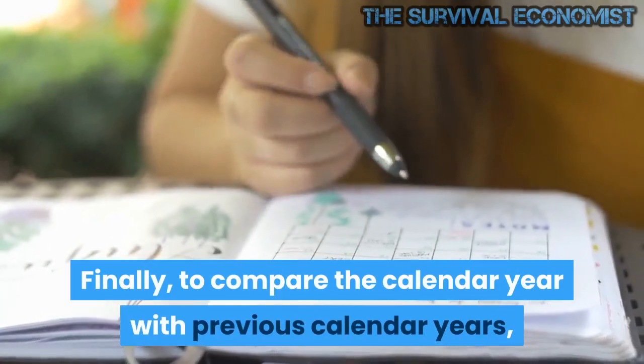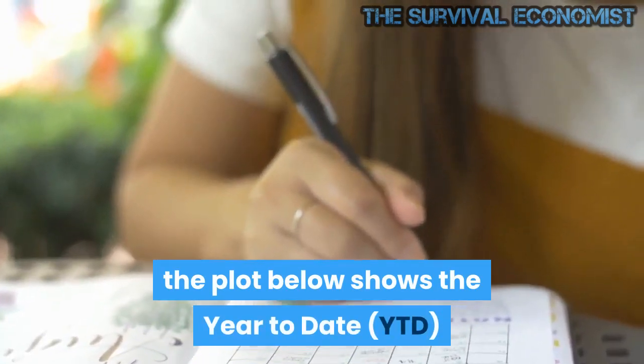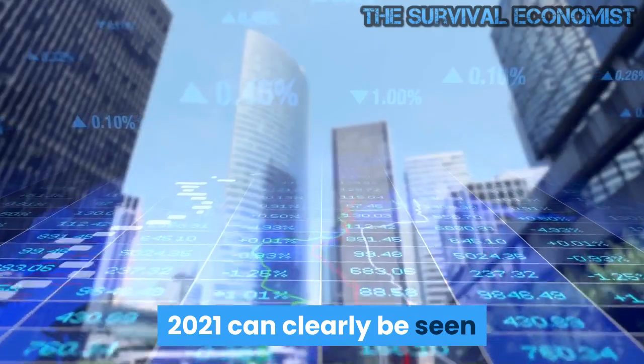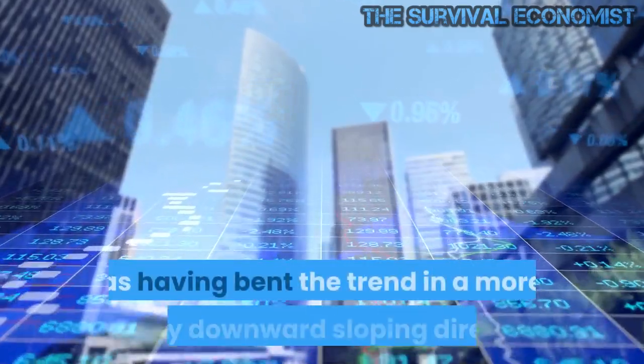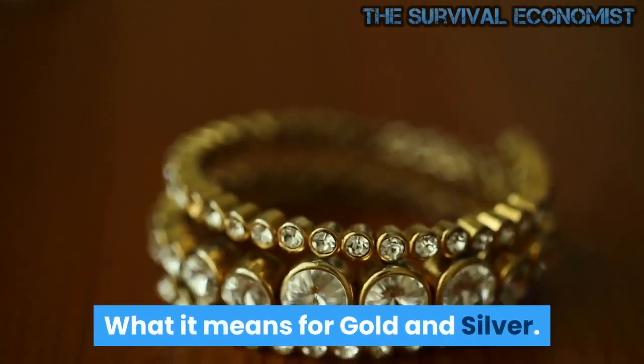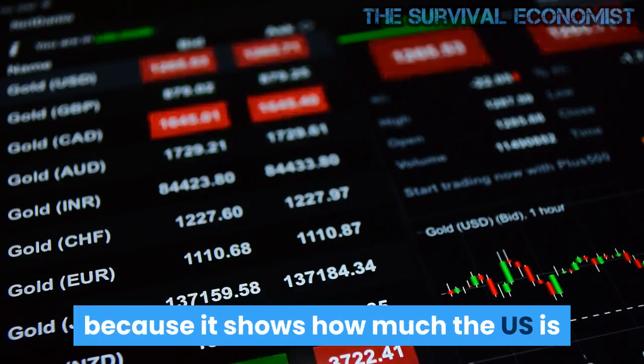To compare the calendar year with previous calendar years, the plot below shows the year-to-date (YTD) figures for each year through the current month. 2021 can clearly be seen as having bent the trend in a more steeply downward-sloping direction.